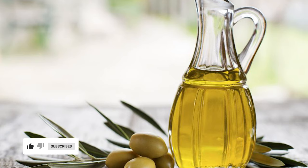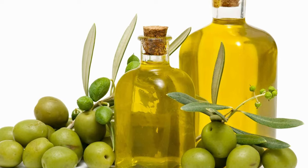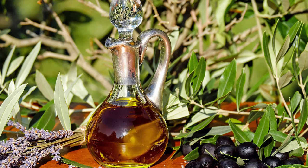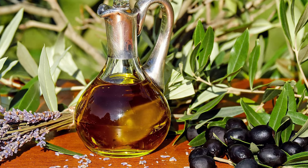Olive oil is the natural oil extracted from olives, the fruit of the olive tree. Applying olive oil on the skin blocks about 20 percent of the sun's harmful ultraviolet rays.